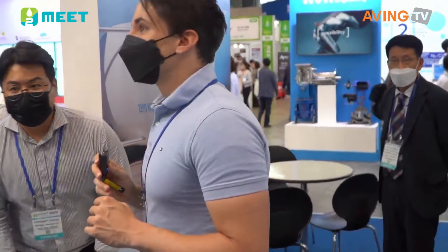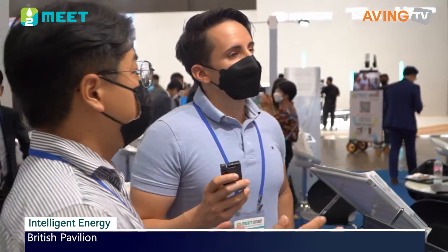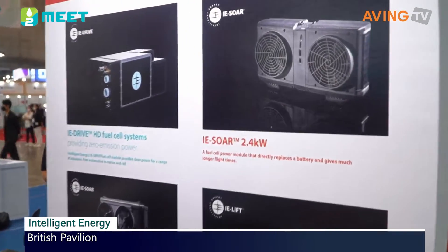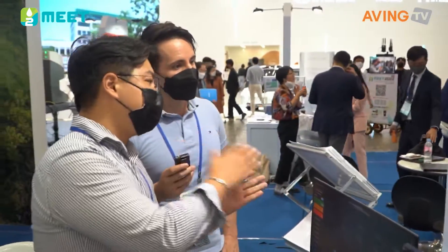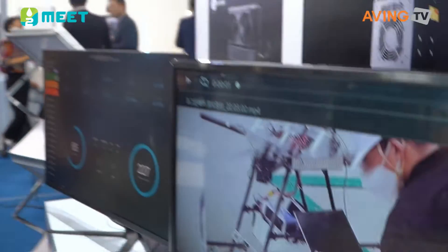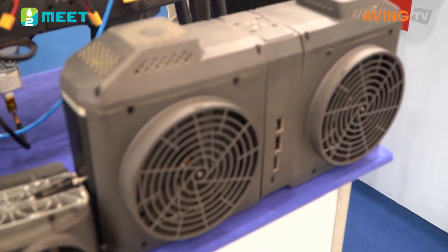Hello! So we're at Intelligent Energy Limited. Intelligent Energy is a company that is a professional production of fuel cells — it's one of the most popular technologies in the world. We're looking at a company here that produces fuel cell systems and modules, focused on making the whole stack compact and more efficient.